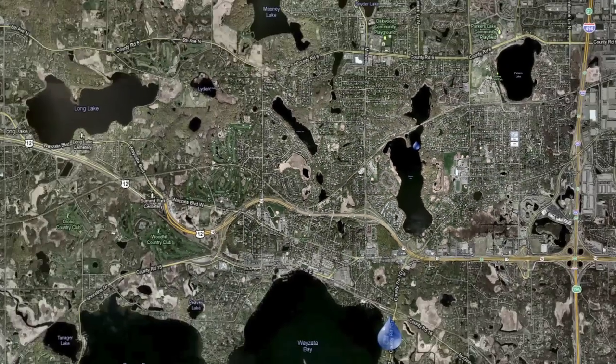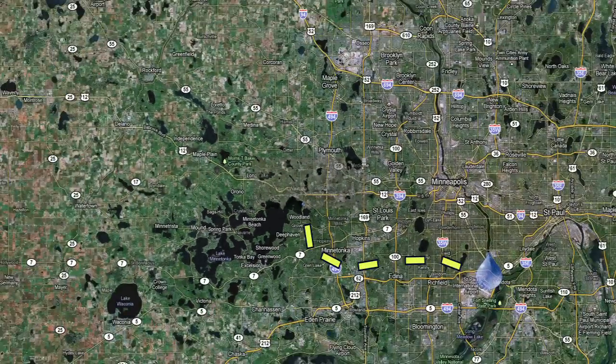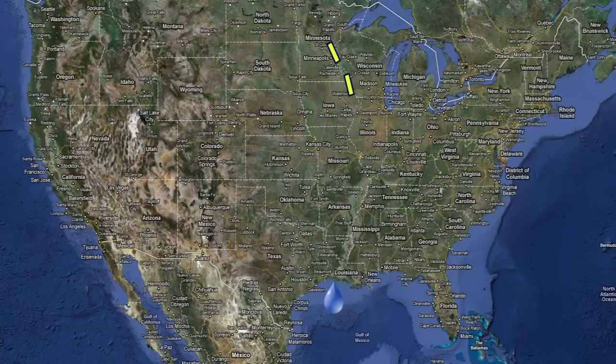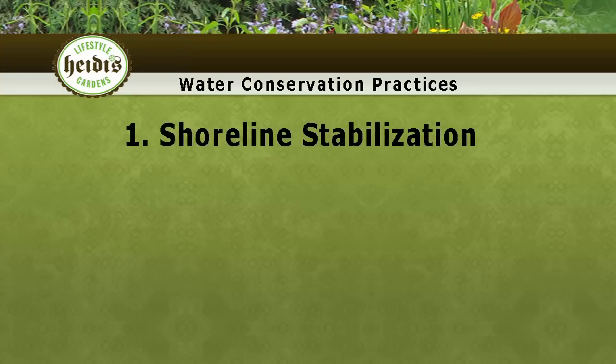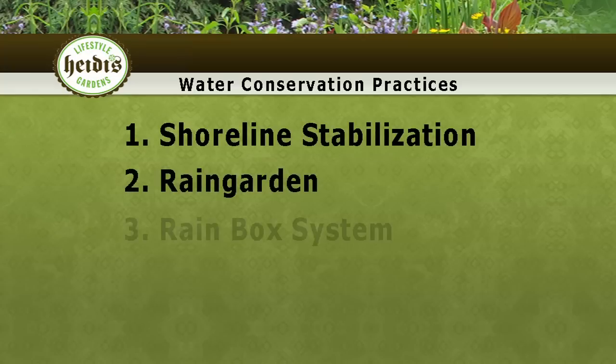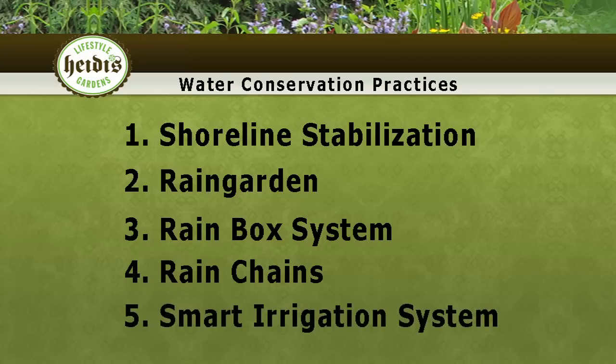The runoff from my property first flows into Gleason Lake, then it goes into the Minnehaha Creek, next the water goes to the Mississippi River, and finally it ends up in the Gulf of Mexico. This problem is larger than my backyard, so I've decided to implement several water conservation practices to help restore my shore that you could adopt as well.